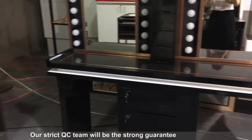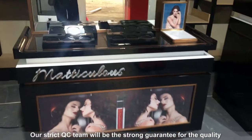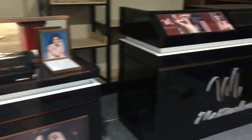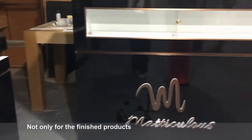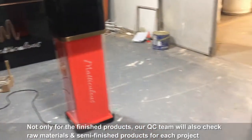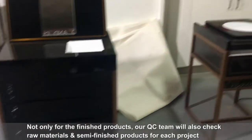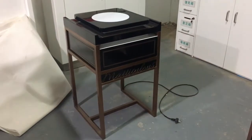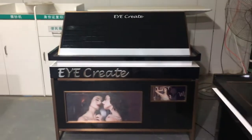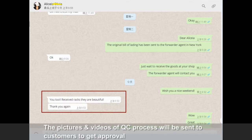Our QC team can be the strong guarantee for quality. Not only for the finished products, our QC team will also check raw materials and semi-finished products for each project. The pictures and reports of the QC process will be sent to customers to get approval.